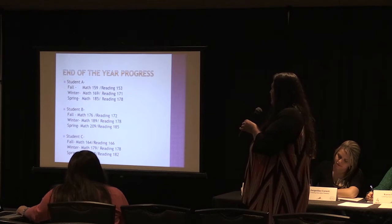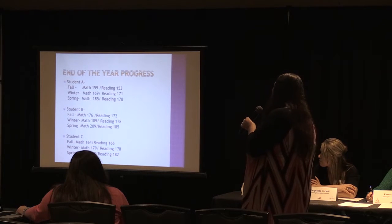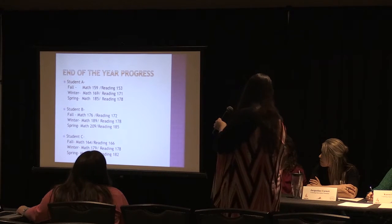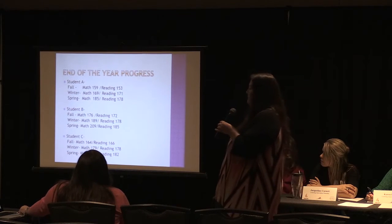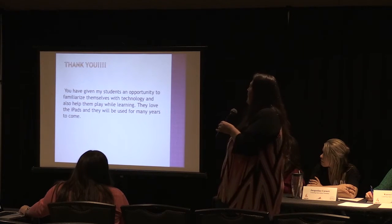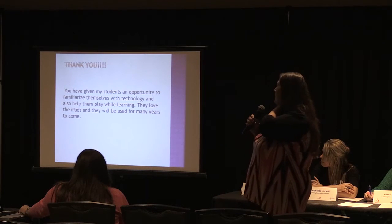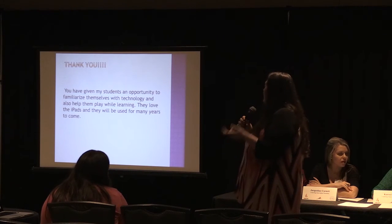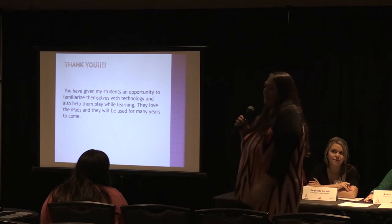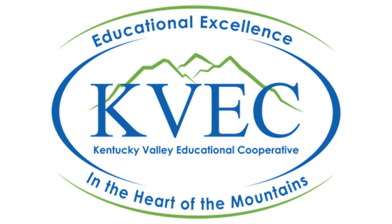And then this is the end of the year progress. They did really well — I was shocked — and I really think that Zearn and the iPads and the games all helped them out. It's given my students an opportunity to familiarize themselves with technology and help them play while learning. They love the iPads and I will use them for many years to come. Thank you.